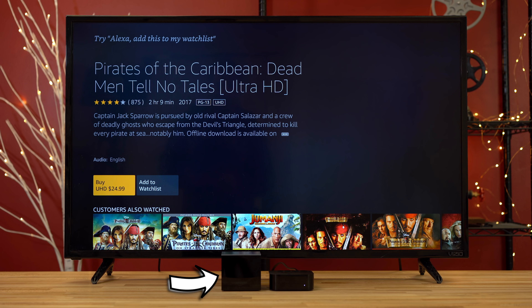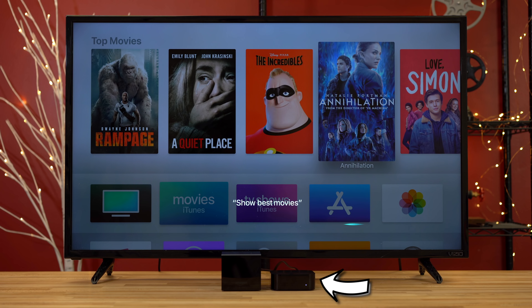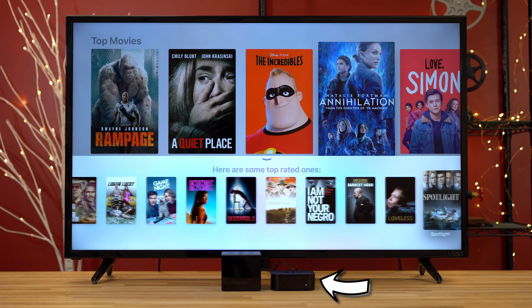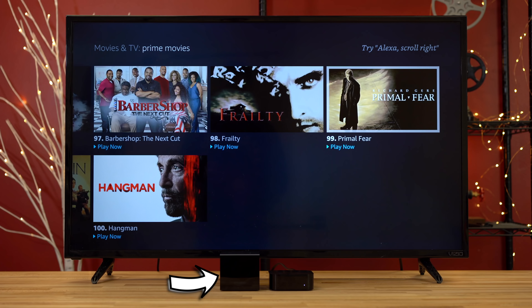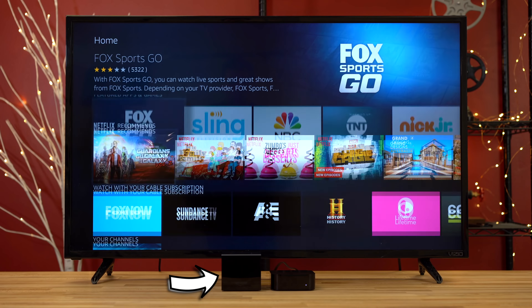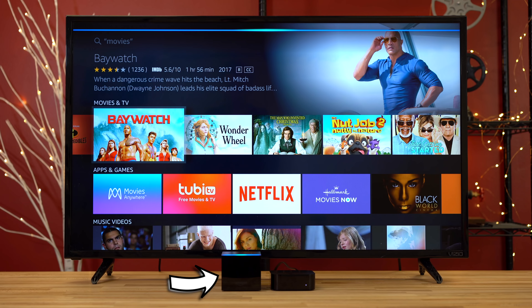Interestingly, the Cube has a 4K movie only available as a $25 purchase, even though it's available for free on Netflix. Searching is also incredibly quick on the Apple TV — it happens instantly, and you can get more search results by scrolling right, whereas on the Cube you're limited to a maximum of 100 results. The UI is a lot more smooth compared to the Cube, which will sometimes lag and take some time to load certain apps or initiate search results.